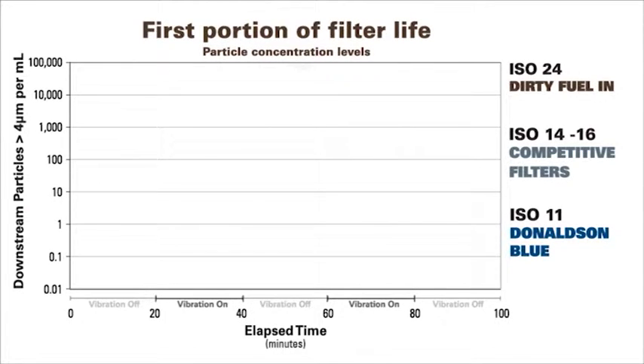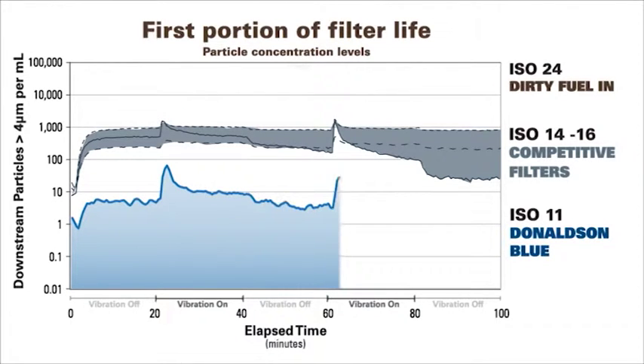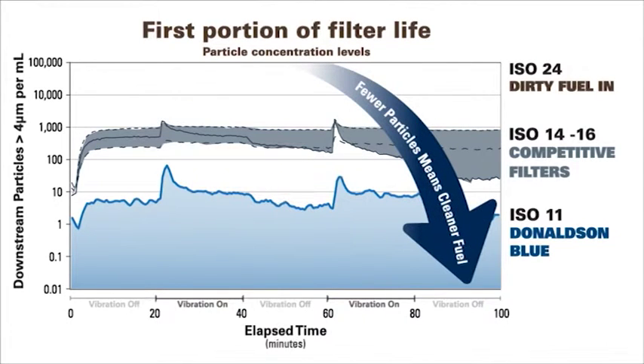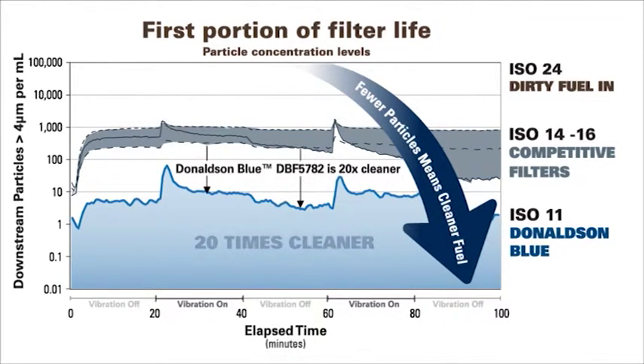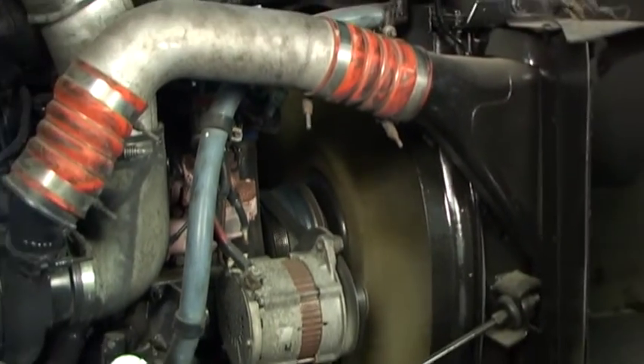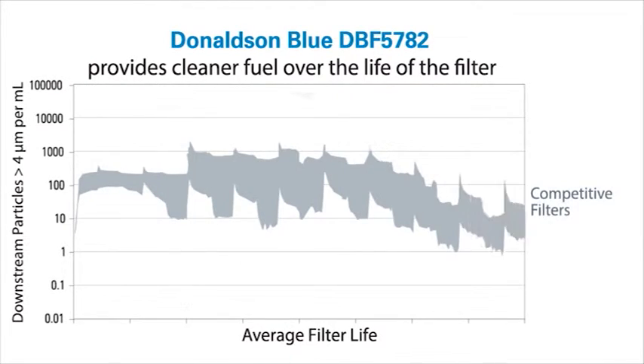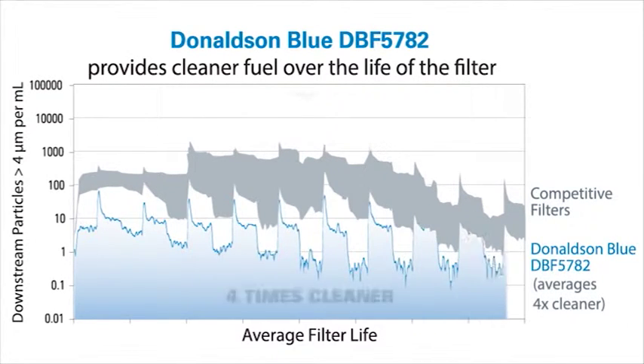Over the first portion of the filter's life, competitor fuel filters need to load with contaminant before reaching peak efficiency. By comparison, the Donaldson Blue DBF 5782 filter can deliver much cleaner fuel when first installed, down to ISO 11, or an average of 20 times cleaner. And under heavy-duty vibration testing, over the full life of the filter, compared to the competition's best product, the Donaldson Blue DBF 5782 averages four times cleaner.